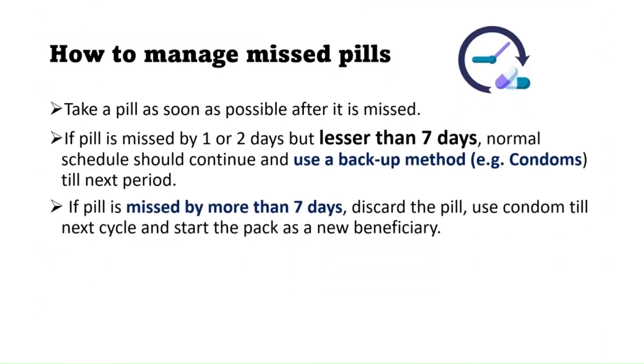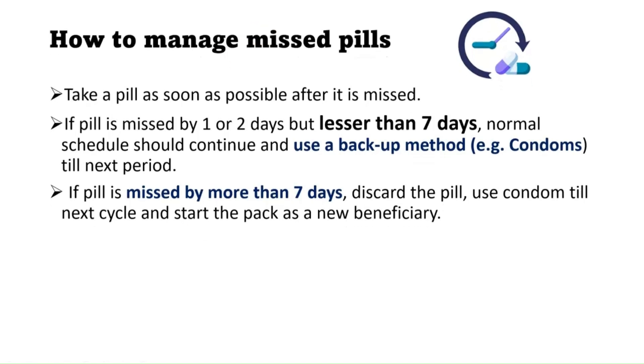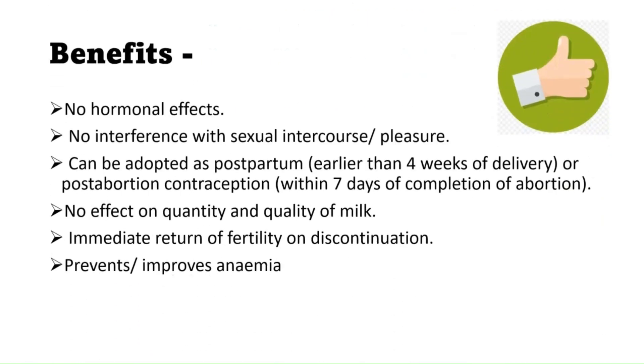Regarding missed pills: take the pill as soon as possible after missing it. If the pill is missed by one or two days but less than seven days, continue the normal schedule and use a backup method like a condom until the next period. If the pill is missed by more than seven days, discard the pack, use a condom until the next cycle, and start a new pack — taking it twice a week again for the next three months.